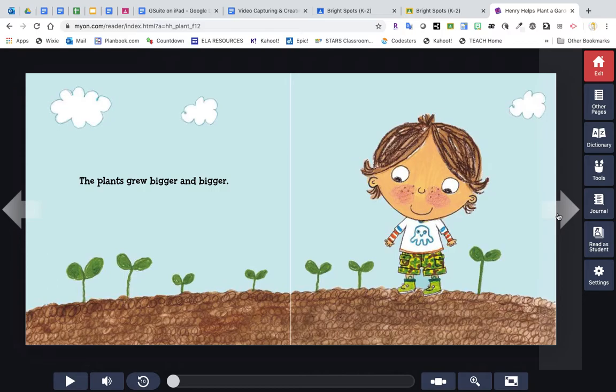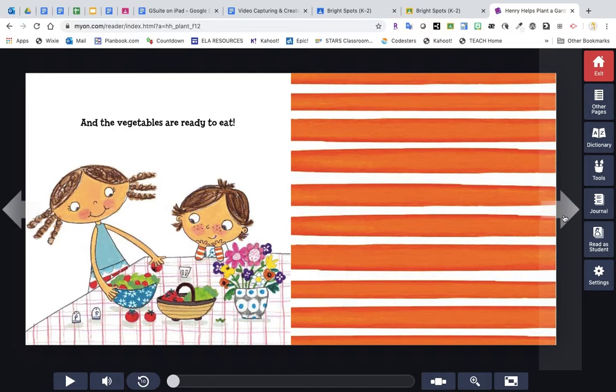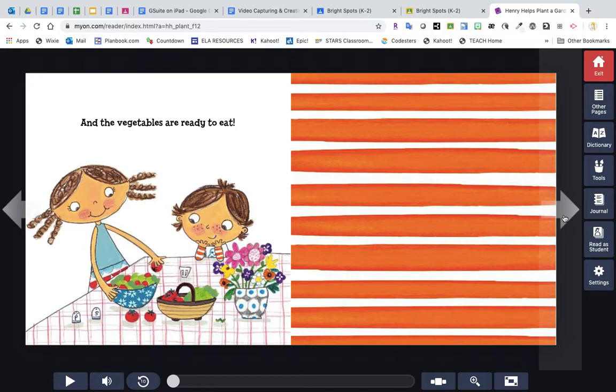The plants grew bigger and bigger. Now the flowers are ready to pick, and we can see here he has a nice bouquet of all different types of flowers. And the vegetables are ready to eat. And that's the end of our book.